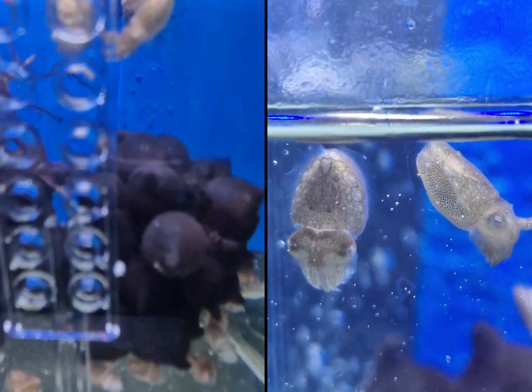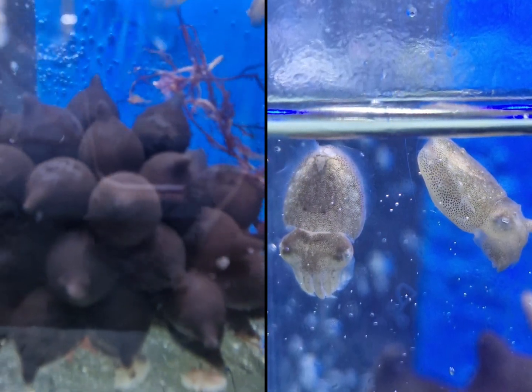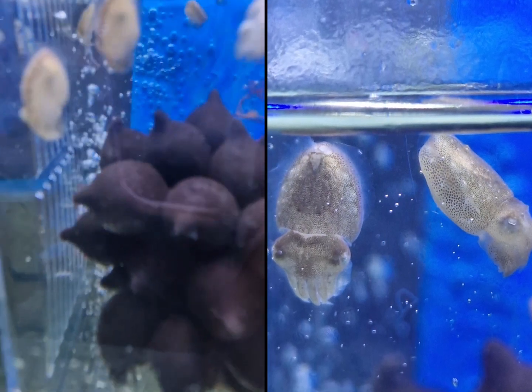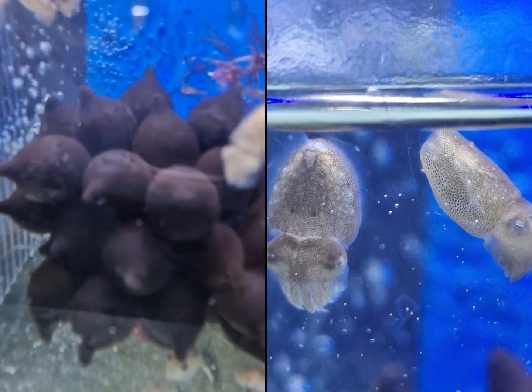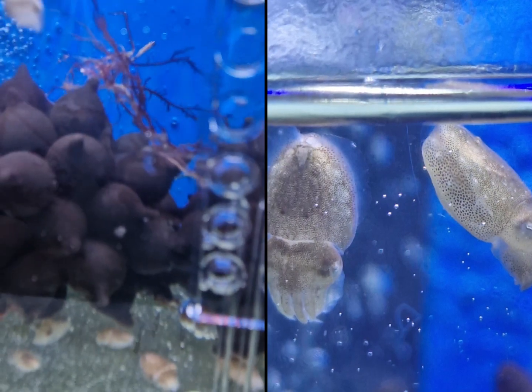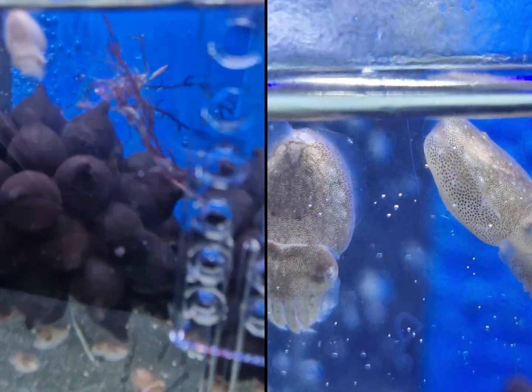I'm just over the moon and they're doing quite all right. I will give them their first feed later this afternoon — I've got some live brine shrimp. Hopefully by this weekend, when I've got a bit of time, I'll try to head down to the nearby sea coast and release the babies.